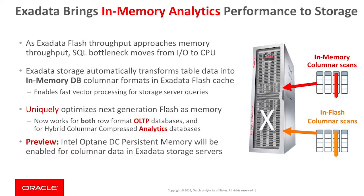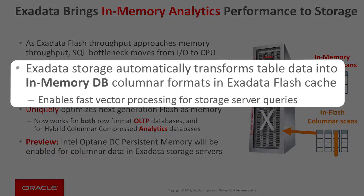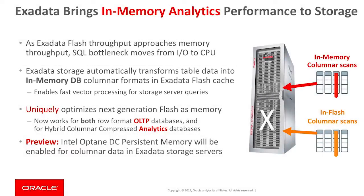We've focused very heavily on bringing columnar technology to greatly accelerate analytics in Exadata. We have our Exadata hybrid columnar compression technology, which squeezes the size. We've also introduced a new generation of columnar technology focused on performance, using in-memory database columnar formats to bring fast vector processing algorithms directly into Exadata storage. We'll also be introducing Intel Optane DC persistent memory into our columnar technology to make it even faster.